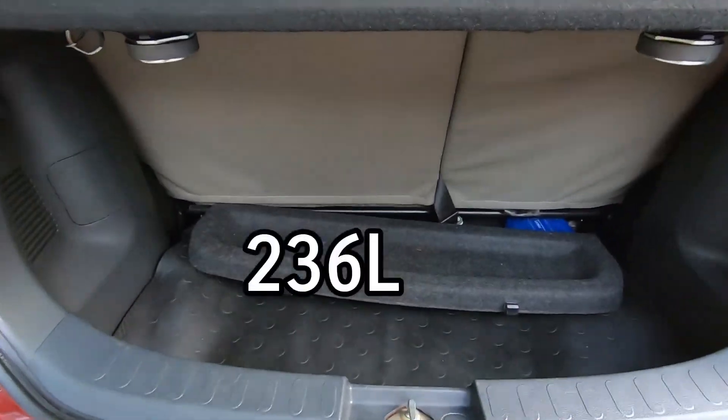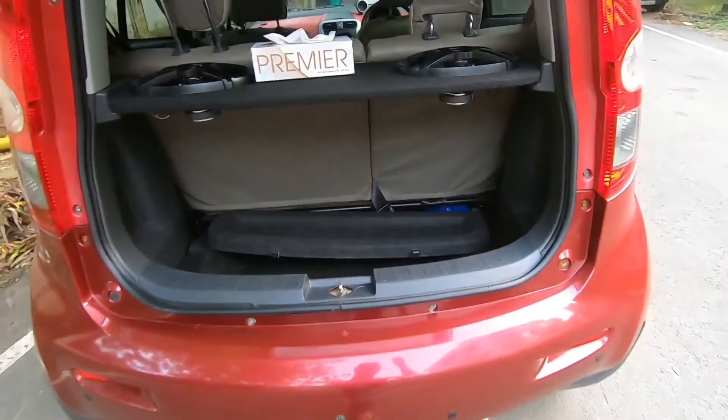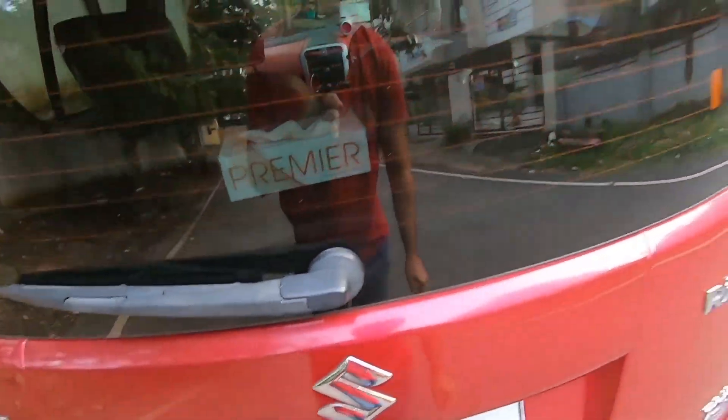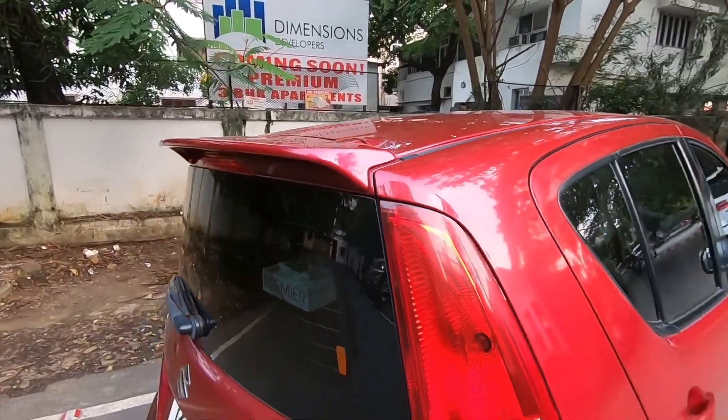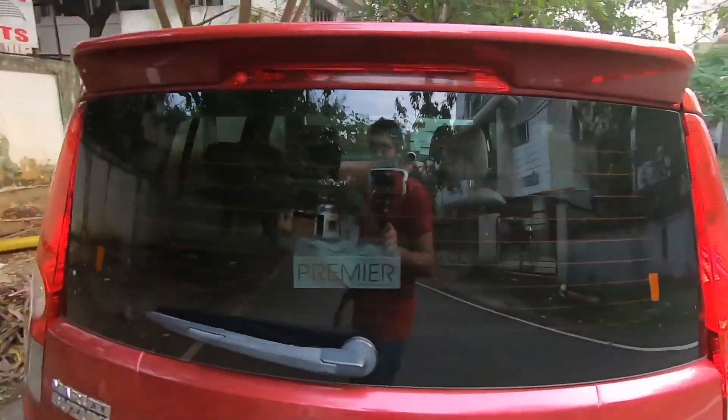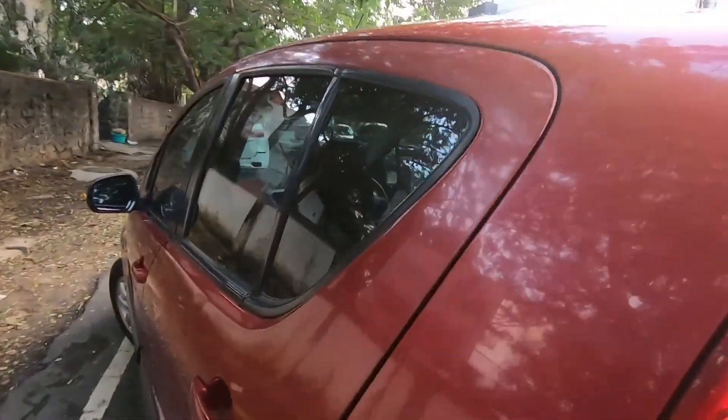Opening the boot, as you guys can see, boot space is not that great. However, for a fun little city car, this car has enough space to take on any weekend road trip. You also get a really nice spoiler at the back. We get the ZXI ABS badging, showing that Maruti did have some focus on safety in those days.